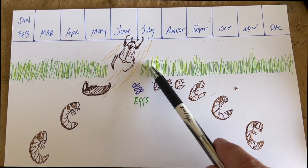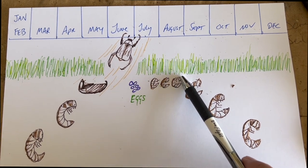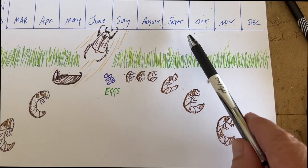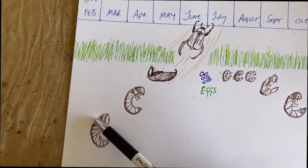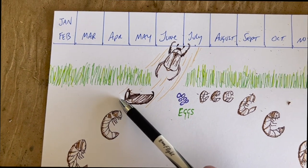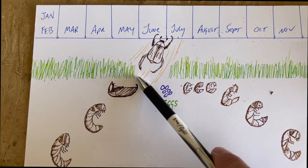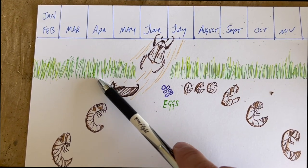Those eggs hatch into small grubs that feed on grass roots to grow. As they feed on grass roots, they get larger and larger, and when it starts to get cold — depending on where you live — they go down deep for the winter. Then as we get to the spring, where we are now, they come back up. This is the pupae stage right here, and they're about to hatch.